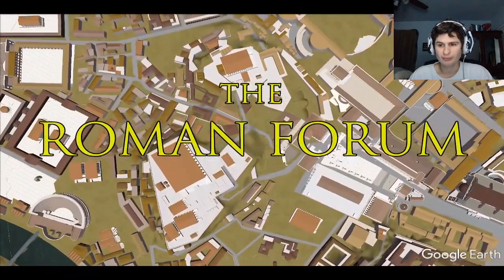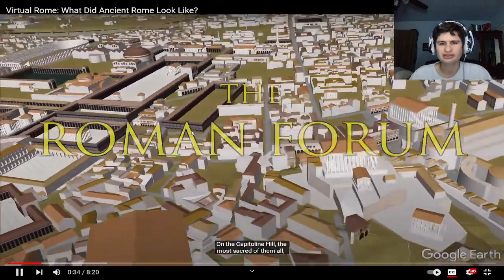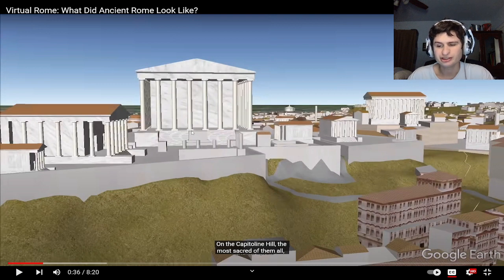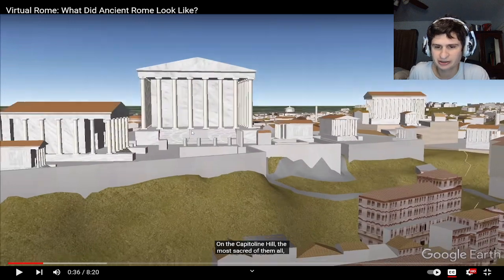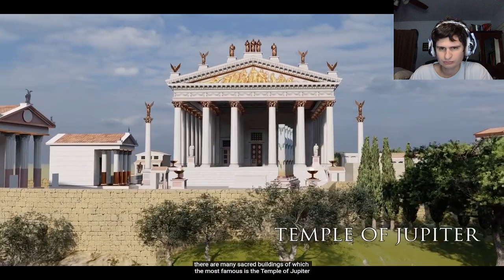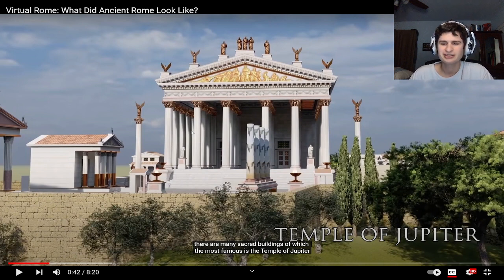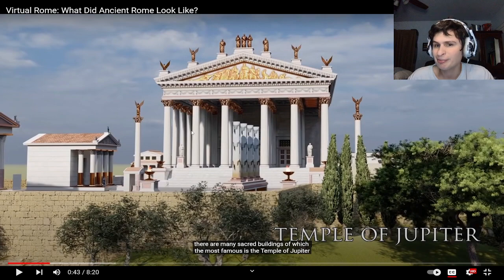The Roman Forum — whoa, cool 3D visuals! On the Capitoline Hill, the most sacred of the seven hills — I wonder if this was constructed by the video creator or if it's like Google Earth. There are many sacred buildings, of which the most famous is the Temple of Jupiter. How did they make that back then? I guess they built some wooden structures — they had no power tools! Look at it, it's beautiful though.